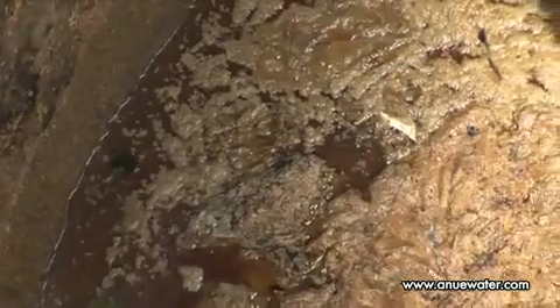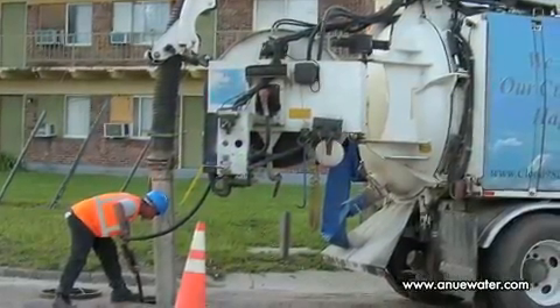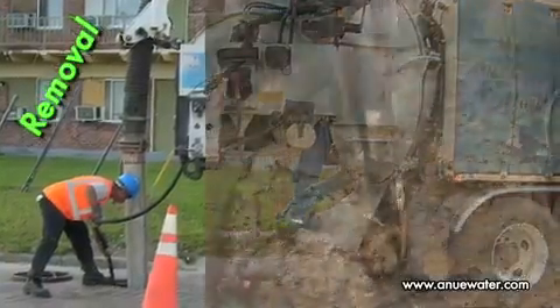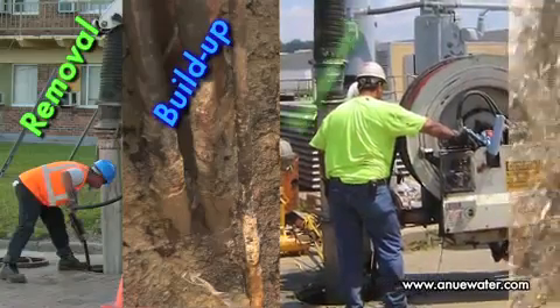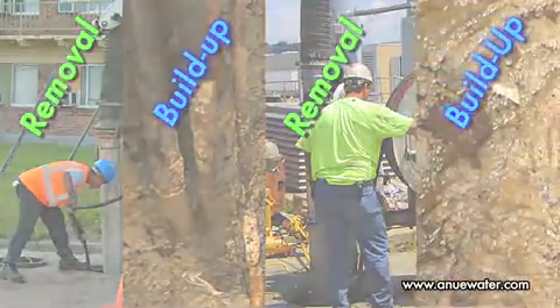Buildup in a well can also produce septic conditions, leading to odors or the formation of slime layers which produce damaging sulfides. Collection system maintenance typically means repetitive, ongoing cycles of removal and buildup, allowing the condition of the well to vary widely. It means labor-intensive manual scrub-down or machine-aided clean-out with Vactor trucks, releasing large amounts of FOG downstream.